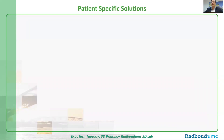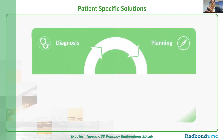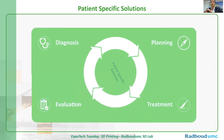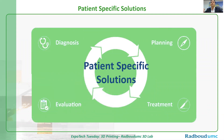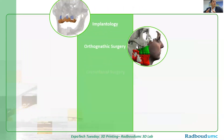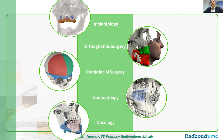We use 3D technology in all the phases that a patient goes through in our hospital — from diagnosis to pre-treatment planning, the treatment itself. A very important step is the evaluation phase, where we always check if the technology helped us during the process and helped the patient improve their quality of life.